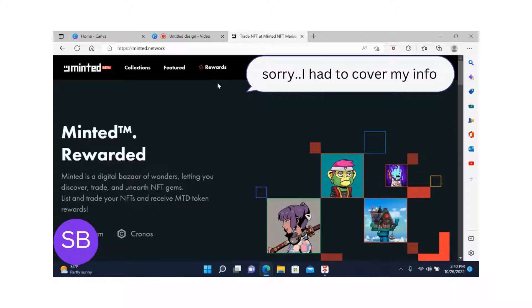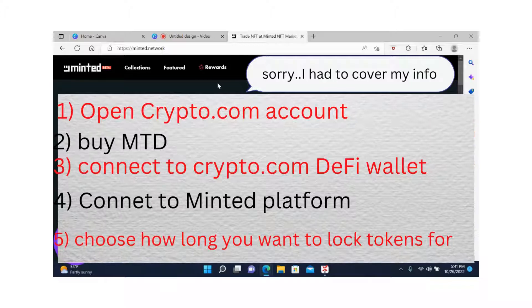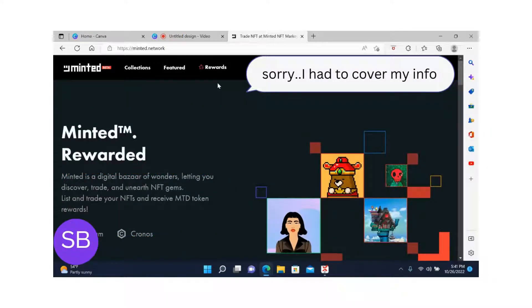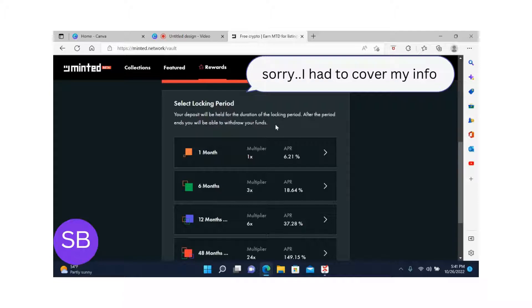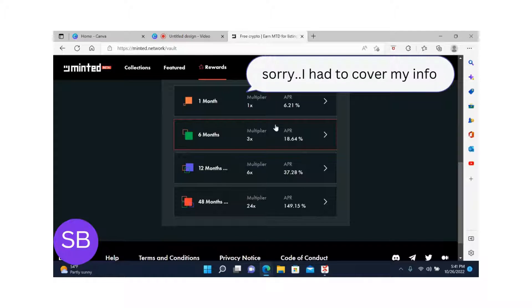Before showing my MTD rewards, I just wanted to remind you: in order to put your money or your MTD tokens in a vault, you have to open a Crypto.com account, buy MTDs, send them to the MTD DeFi wallet, and then connect it to the MTD website. From there you can decide whether you want to lock for one month and receive 6.21%, six months and receive 18.64%, or twelve months and receive 37.48%.